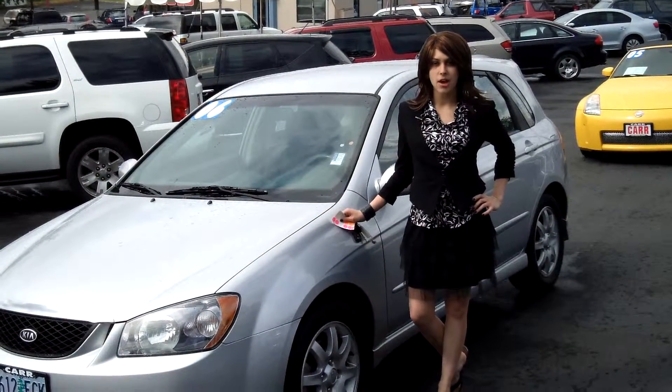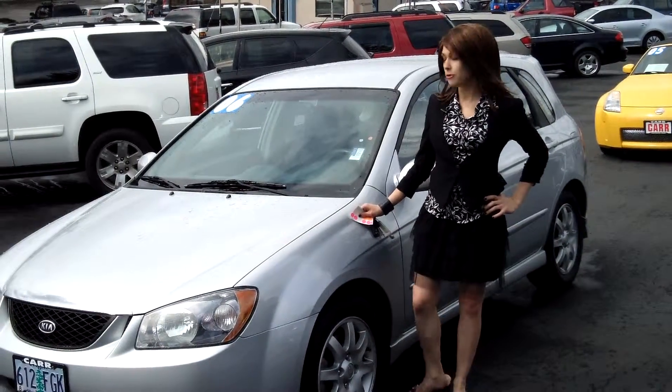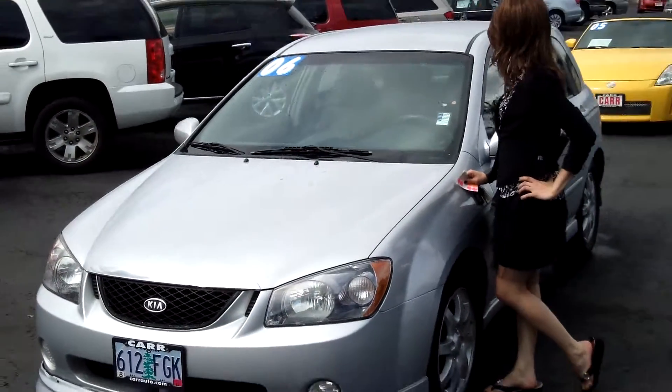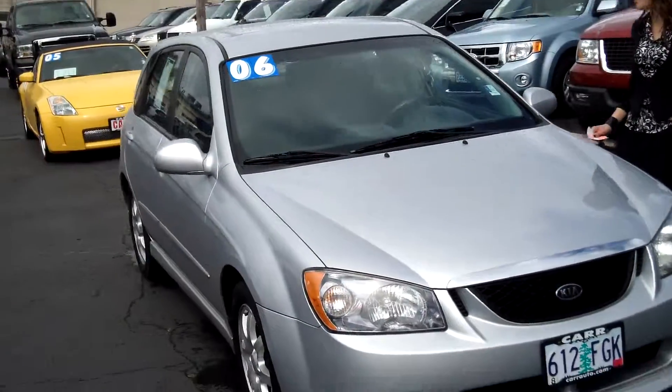Hey guys, this is Annalise. I am down here at CarU's Cars in Beaverton. Thank you for clicking on that link. This is your virtual tour for a 2006 Kia Spectra, stock number S131309A.